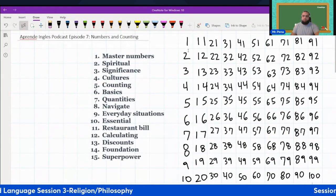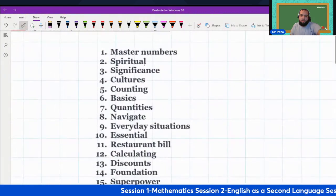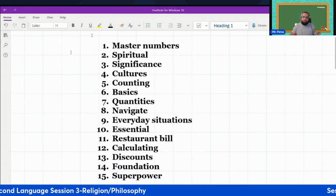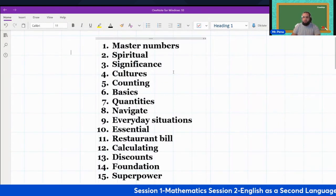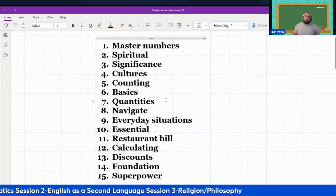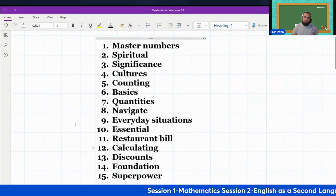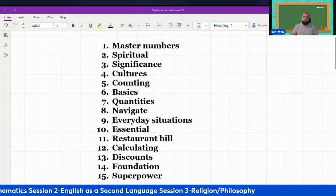Given that, let's take all these numbers now and focus on our vocabulary words for today. We have: master numbers, spiritual, significance, cultures, counting, basics, quantities, navigate, everyday situations, essential, restaurant bill, calculating, discounts, foundation, superpower.